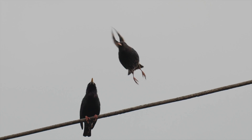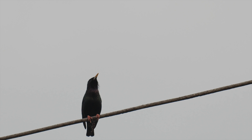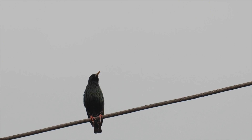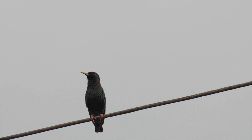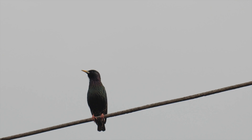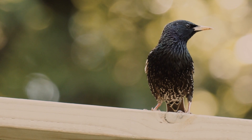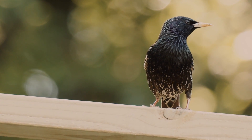These are European starlings. European starlings were introduced to North America by people coming from Europe and bringing them as pets. Now they've taken over many areas. They're beautiful birds with a tuneful song and a lovely star-like pattern on black feathers.